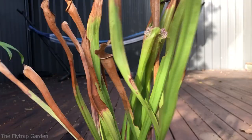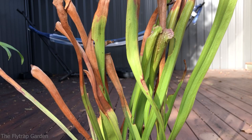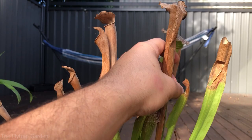Here is our Sarracenia. As you can see, these are probably the only traps at this level and the rest are kind of destroyed. But this really big one — let's just follow it down. This is the one which we will be cutting off.